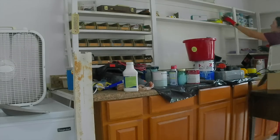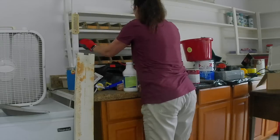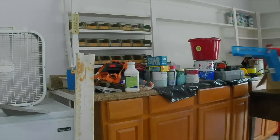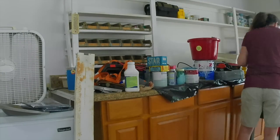Now moving on to the right side of the garage. Here is the fabulous review the homeowner sent to me.